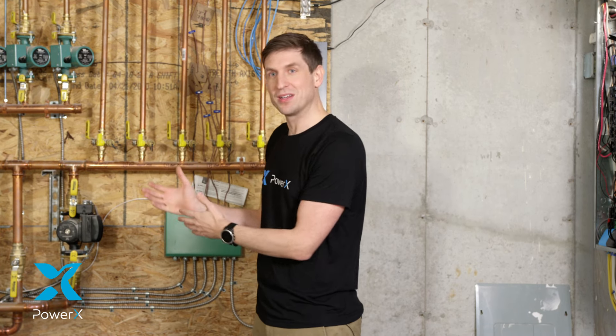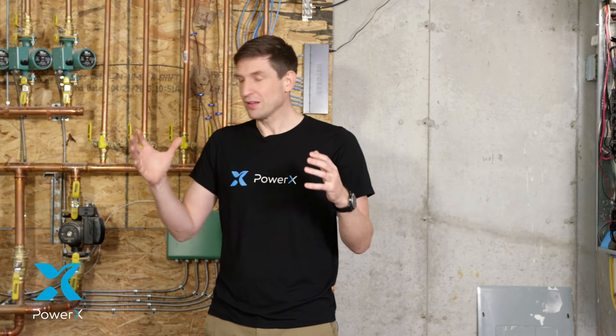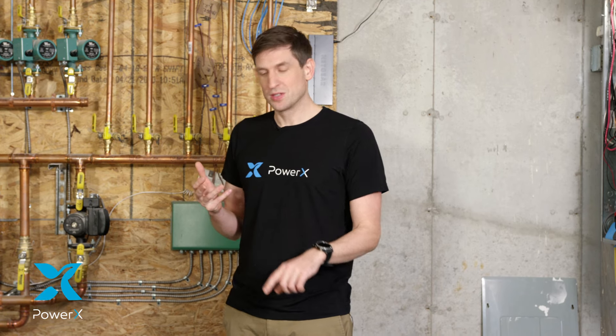On top of that, PowerX can automatically help you optimize and save money by running your water heater more efficiently. It's virtually the most comprehensive system like this in the world — there's no comparable system out there. The smartest home is PowerX, second to none. Non-invasive, easy to use, everything in your entire home in one app: safety and saving money.